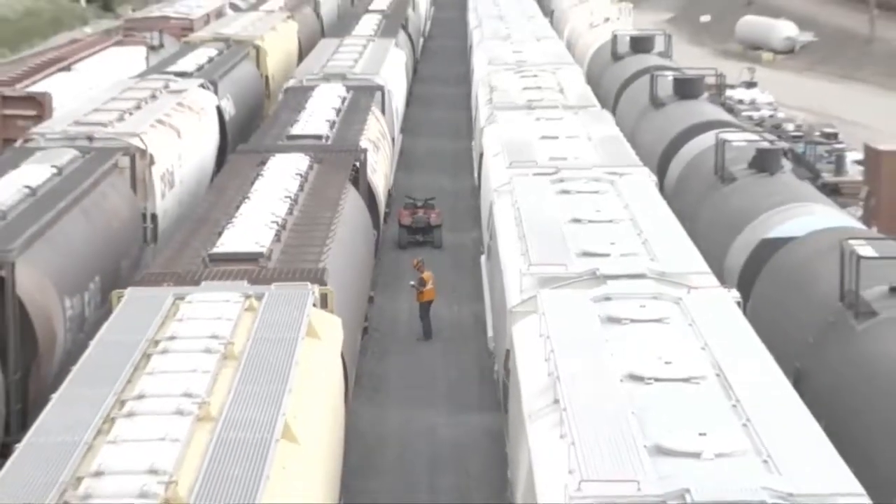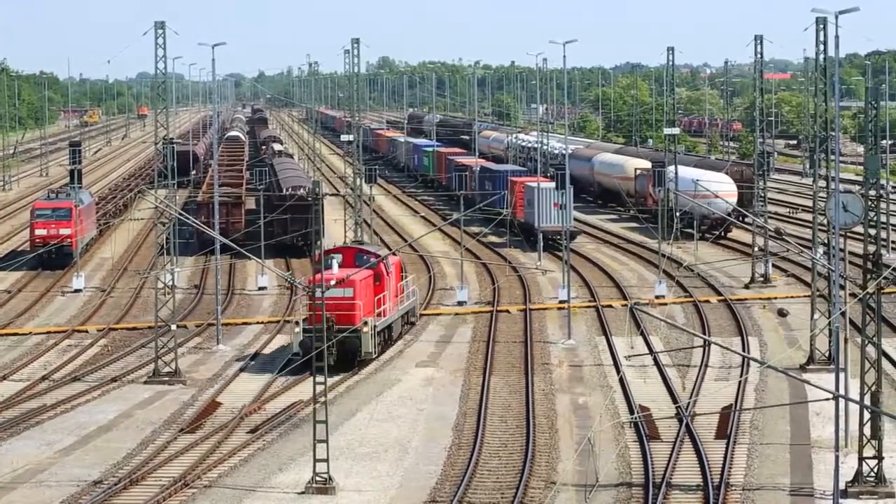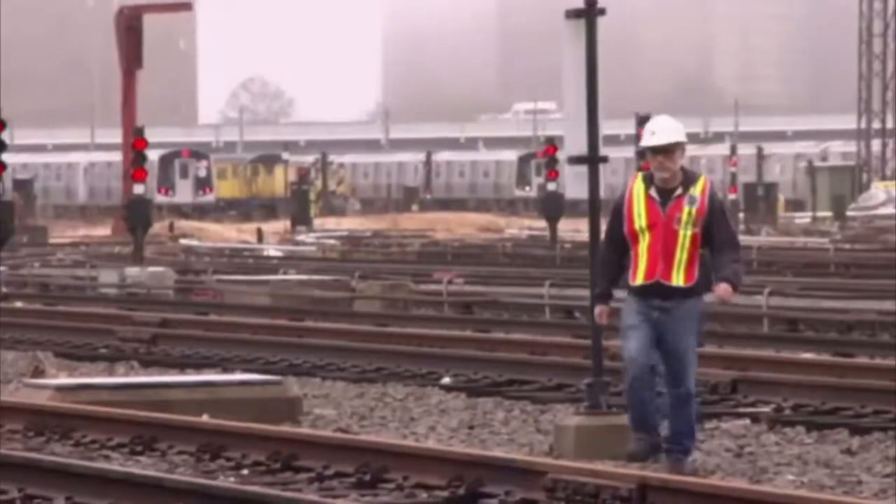Yardmasters stay at the station to oversee the activities of workers in the rail yard, moving cars for the right configuration of a train, loading freight, and making sure all equipment is safe.